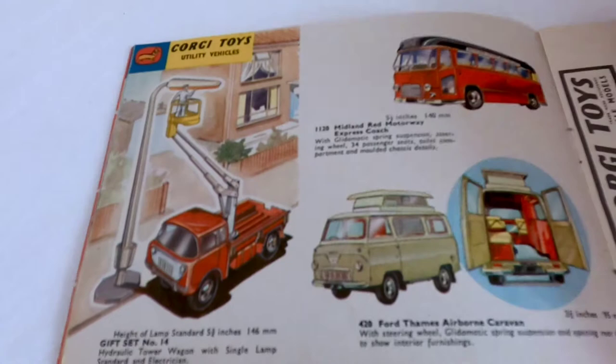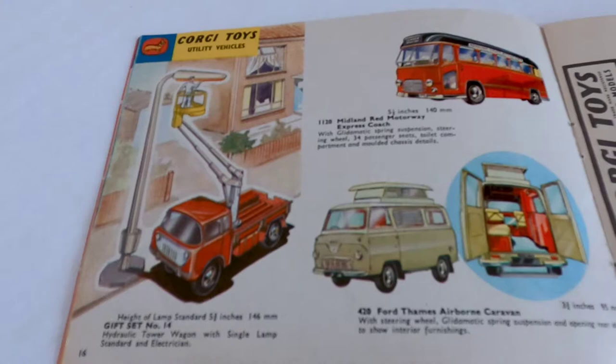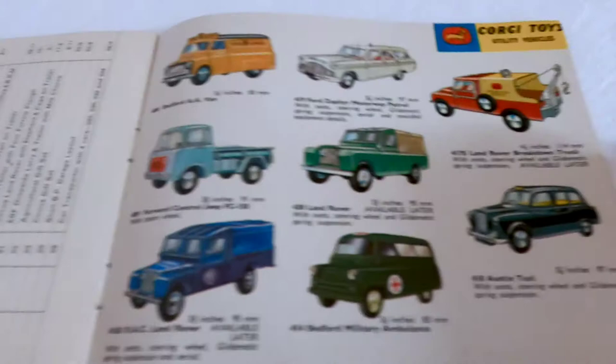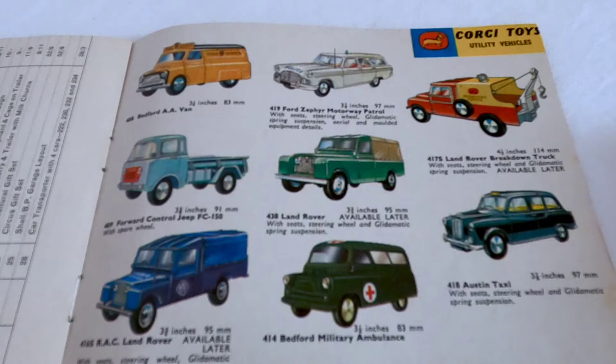Some utility vehicles - the Midland Motorway Express Coach. I love these ones. Got the Land Rovers, got the 408 Bedford Air Van, and the 238 Land Rover, always very popular.